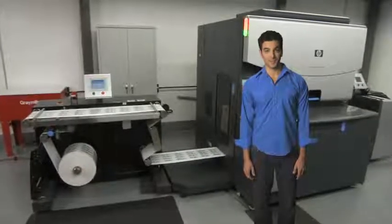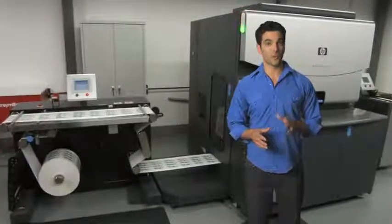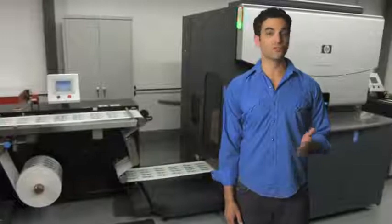Nosco, a leading supplier of printed packaging, now offers expanded digital label print production for economical, longer runs to save your company time and money while reducing waste.